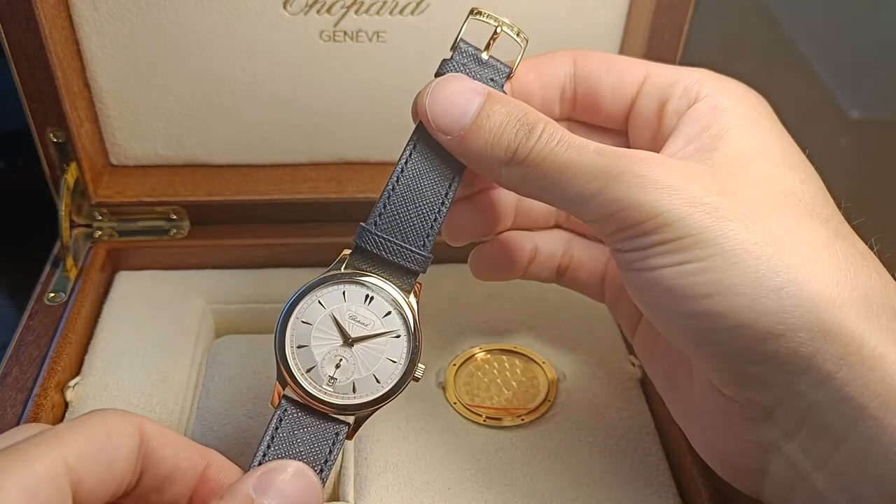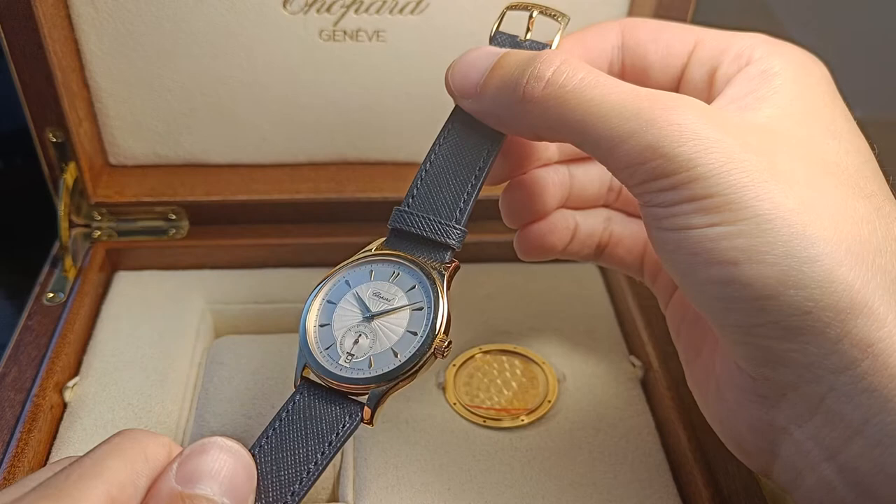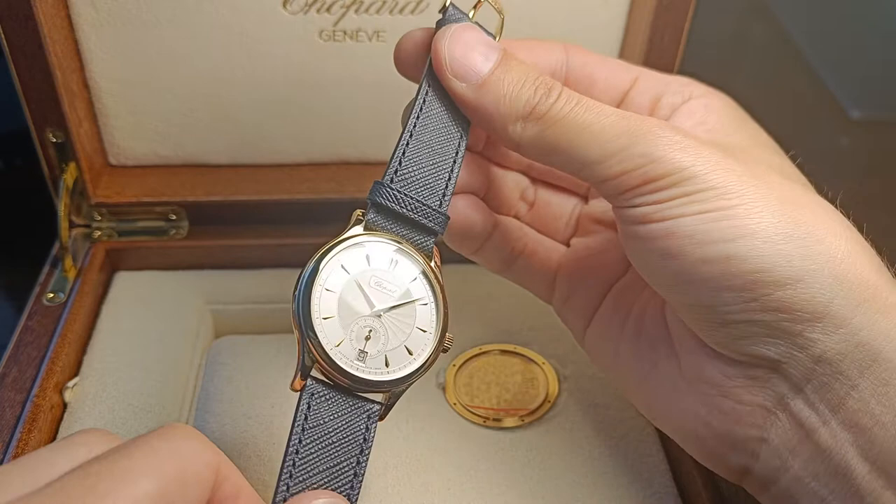Good morning, good afternoon, and good evening to you all. I have something very, very special in front of me. This is the Chopard LUC 1860 in red gold, according to the papers. It looks a bit like yellow gold, but the paperwork says red gold.